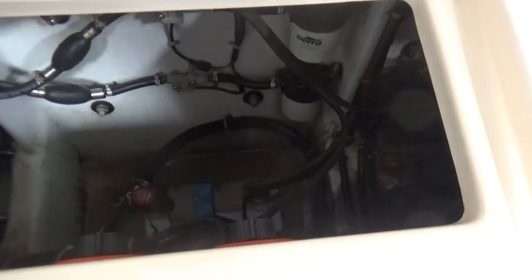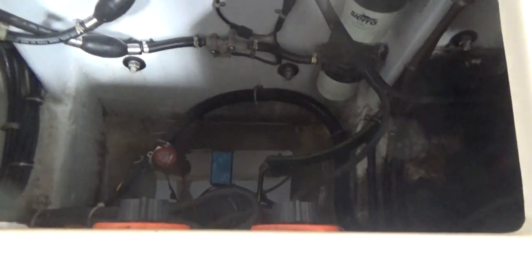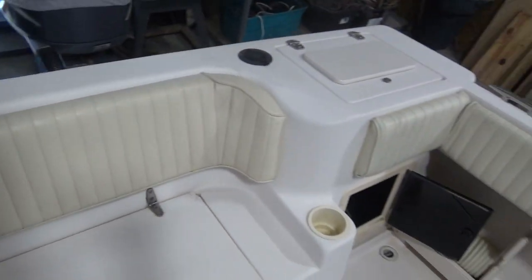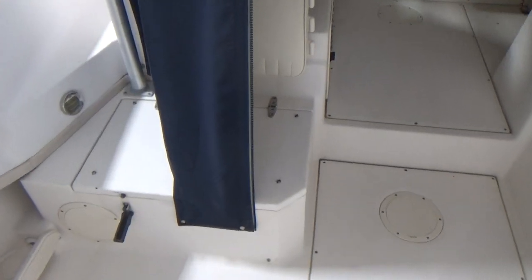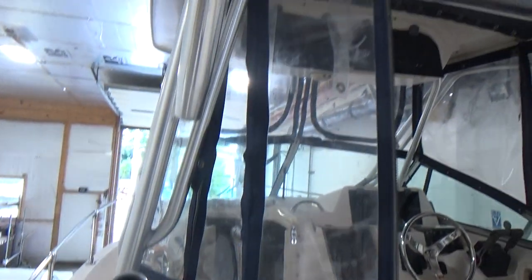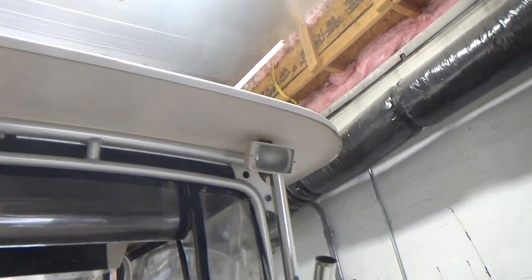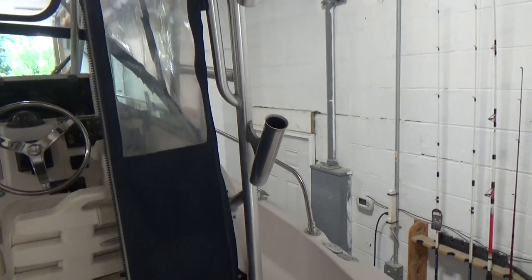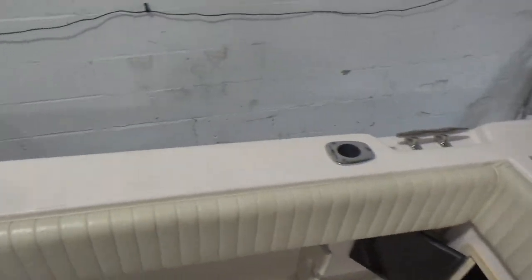Down below you've got your two separate fuel filters, battery switches, bolsters look good, hatches look very good, rod holders, and spreader lights. Everything's here. The boat has not been fished hard, if at all — you can tell that.